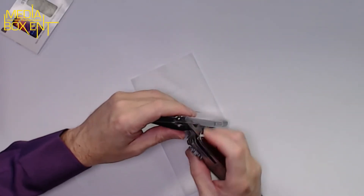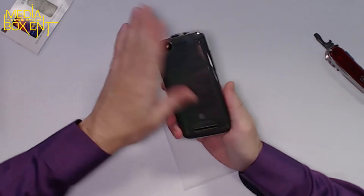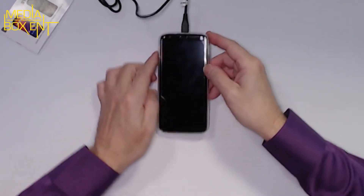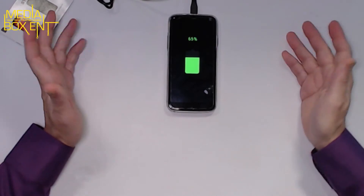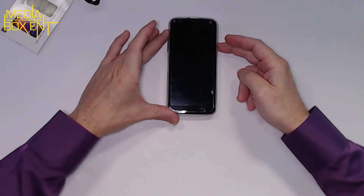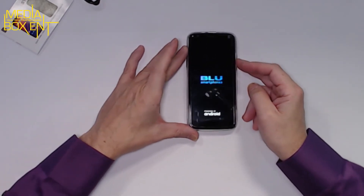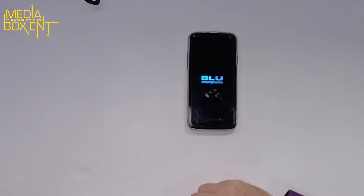Now we put the protective case on — it looks nice, maybe not the best, but it's free and it comes with the phone. You might want to change it if you want another design, but I think it's well worth it. Let's plug it in to jump-start the phone and see how much battery it has. It's showing 65% — I think that's good, we can start it now. For setup, it's going to be exactly like any other Android phone. You need to have a Google account already, or you can open one now.